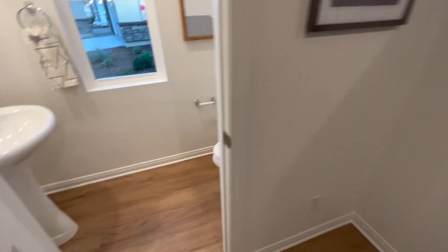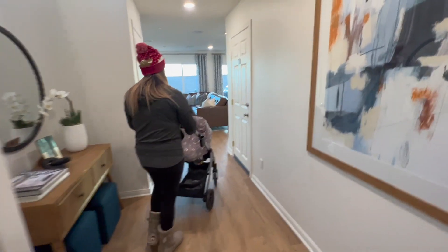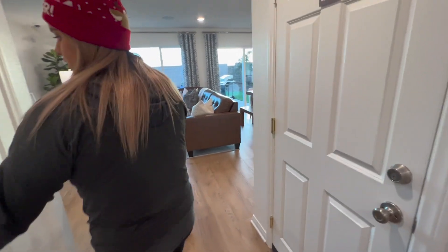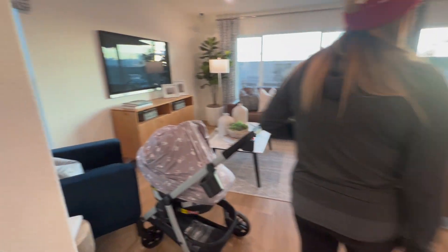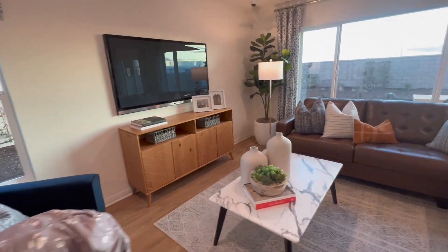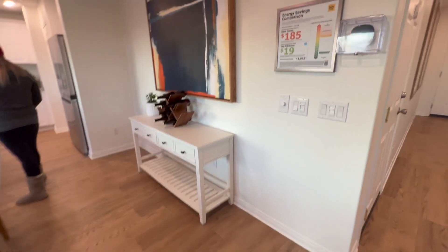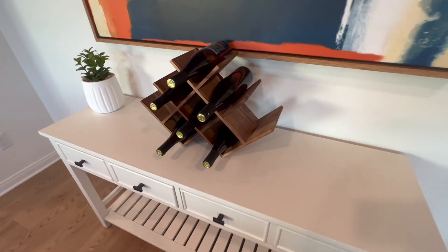When you come into the home there's a restroom right there so that guests don't have to go upstairs or into the bedrooms to use the restroom, which is pretty cool. On the right is the garage, and on the left there's a little closet to save your stuff. It's an open concept home with a very nice living room, and I love the way they stage the homes because it really motivates you to want to live here.